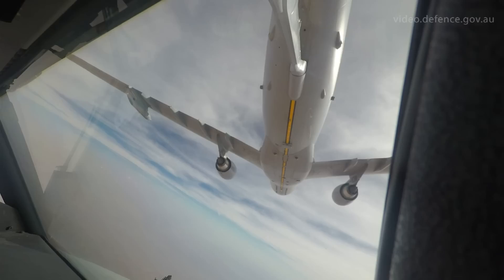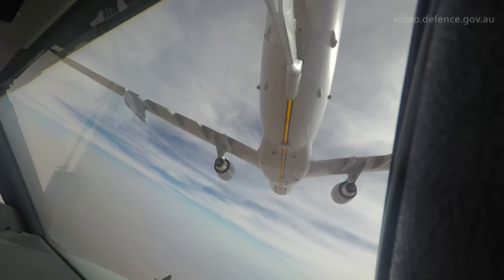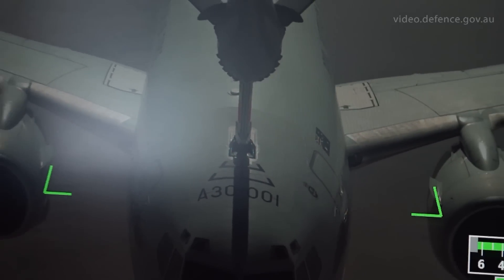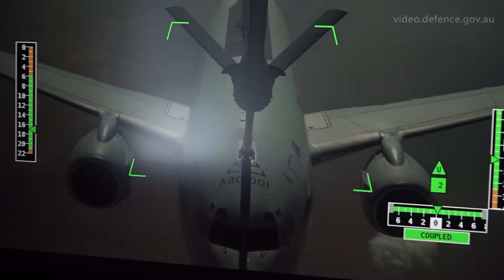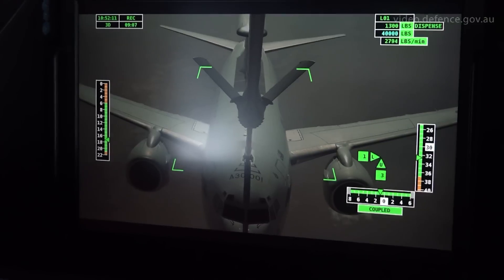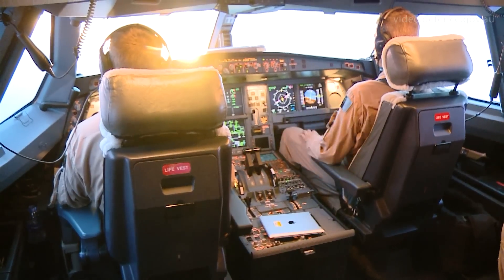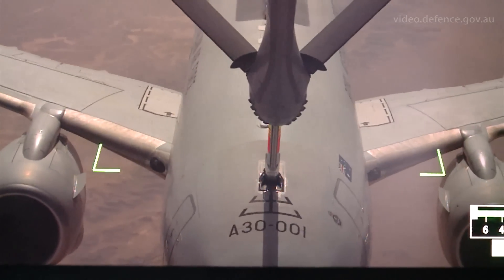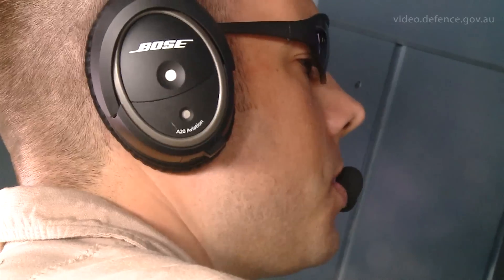The major significance of the Royal Australian Air Force KC-30A being able to refuel the E-7A Wedgetail is increased flexibility in the area of operations. It allows us to refuel our own aircraft and provide that aviation fuel to increase the effectiveness of the RAAF and ADF in the theater. We're currently approaching halfway through the scheduled offload.